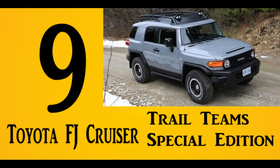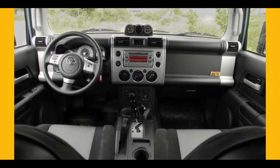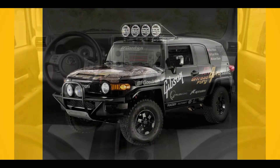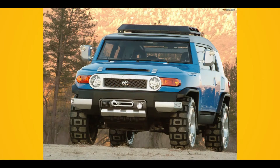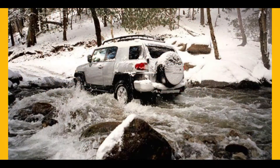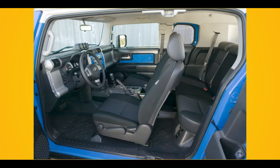Number 9: Toyota FJ Cruiser Trail Team Special Edition. If you intend to go off-roading, the Toyota FJ Cruiser Trail Team Special Edition will not disappoint. The FJ Cruiser will take you almost anywhere you may want to go. This is a very capable recreational vehicle, and since 2014 was supposed to be the final year of this model, you should hurry if you want to escape from civilization in this 4x4 truck.